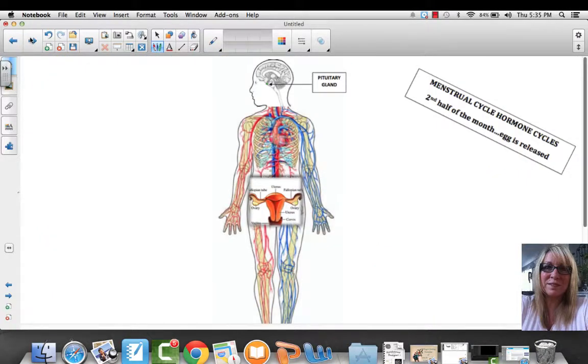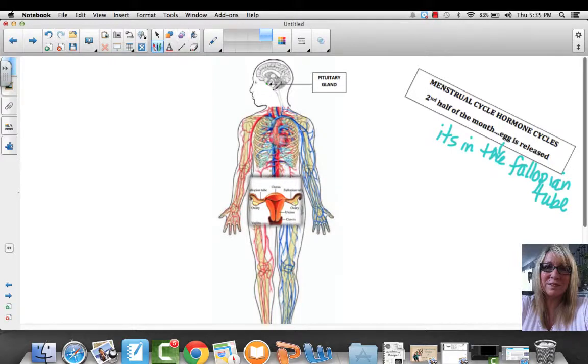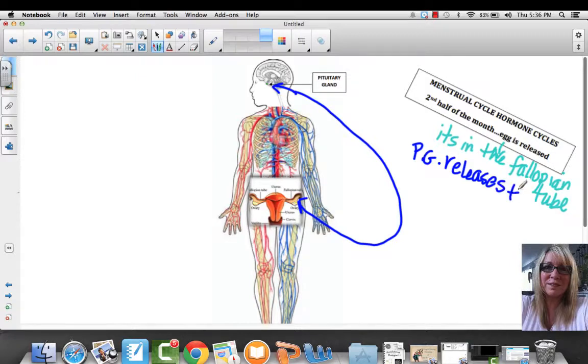In the second half of the month, the egg has been released and is in the fallopian tube awaiting the arrival of sperm. We still have a feedback loop going on. Now, from the pituitary gland down to the ovary, the pituitary gland releases the luteinizing hormone, which travels to the ovary and tells it to release the mature egg.